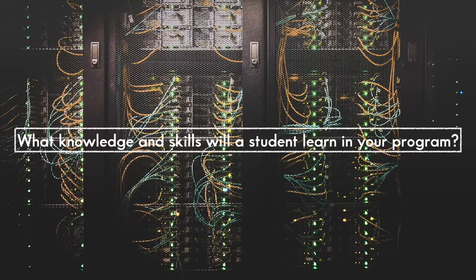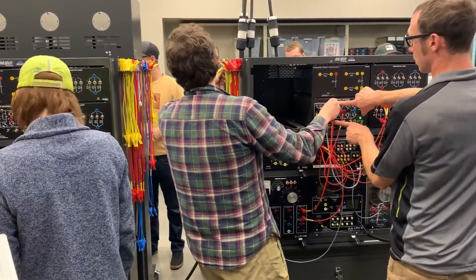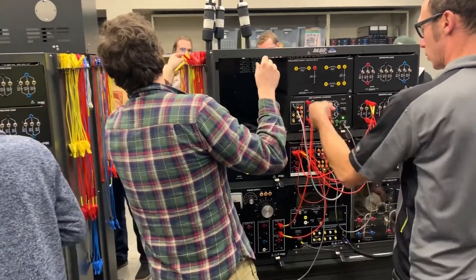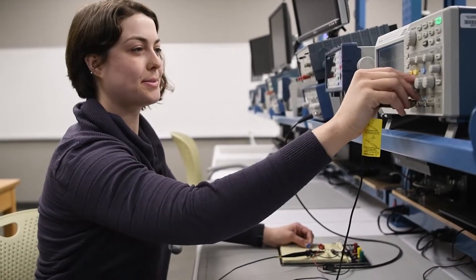What knowledge and skills will a student learn in your program? Graduates of our program will learn to analyze, build, measure, and troubleshoot DC, single-phase AC, and industrial three-phase AC electrical circuits, and practical motor control applications using instruments like digital multimeters and oscilloscopes.